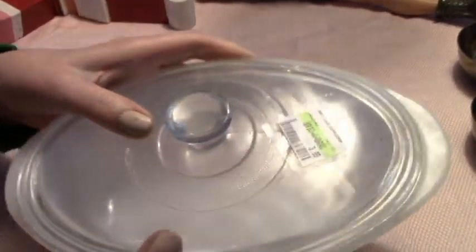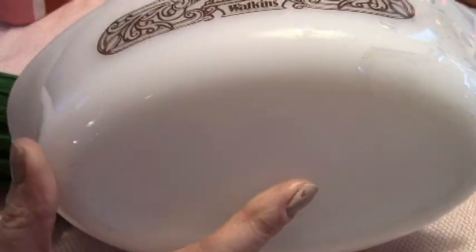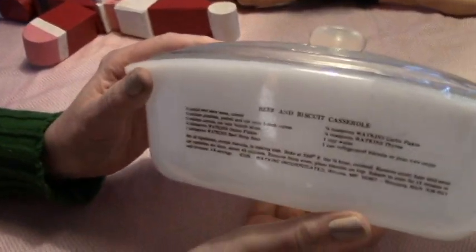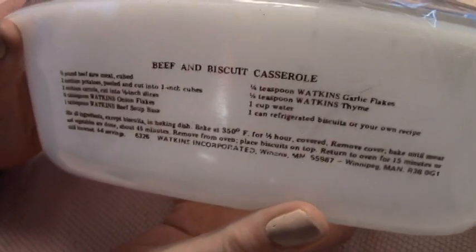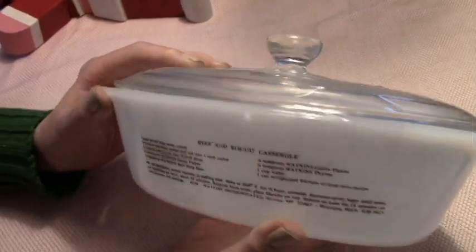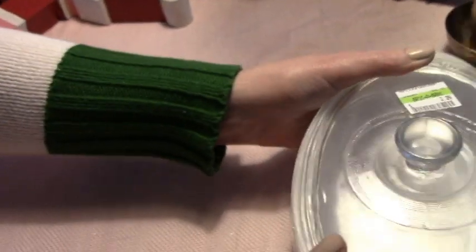I got this glass-baked casserole for $2.00. I thought I might even be able to use this — it's a Watkins, 1982. I can put it with the casserole — beef and biscuit casserole. That sounds kind of good. Beef soup base.